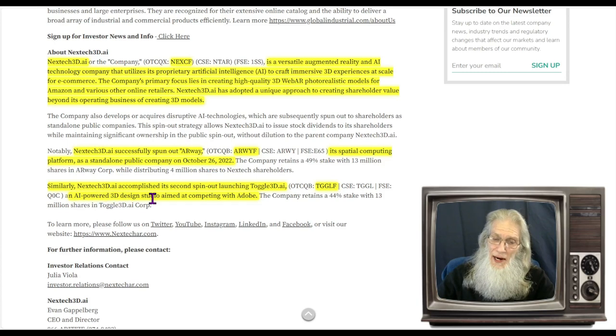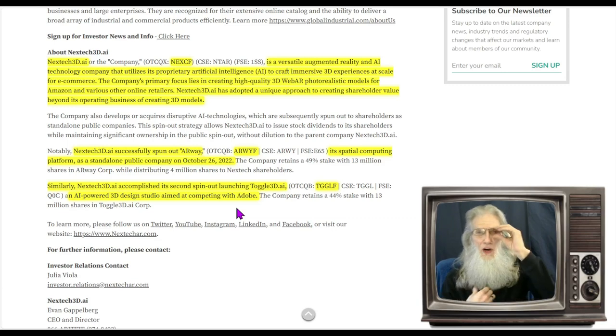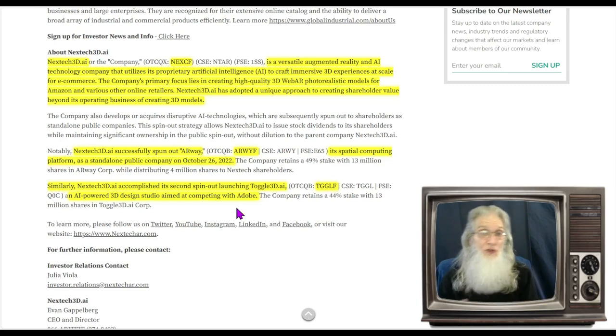Similarly, Nextech3D.ai accomplished its second spin-out, launching Togo 3D.ai — an AI-powered 3D design studio aimed at competing with Adobe. They're comparing it to Adobe Photoshop. I use Photoshop a lot; it does great work, but the problem is there's just too much to it — 3,000 things you can do and 2,000 different tools. What they've done is made a smaller version of Photoshop that focuses in on exactly what you need, and it's very user-friendly.